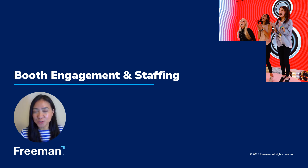Hi, Denise Brown with Freeman. Thanks for joining. We partnered with Emerald to bring you a series of short videos to share best practices that you can put to use for your upcoming event.